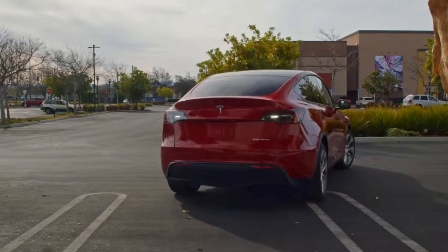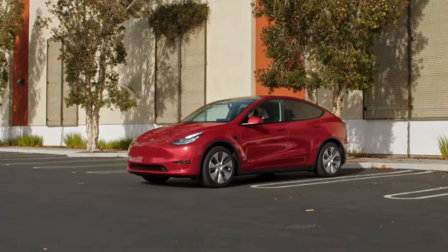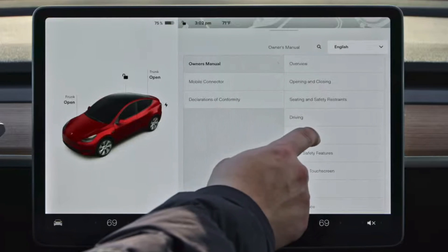Features such as Auto Park, Smart Summon, and Parkuses have been disabled on newer cars on delivery, and Tesla promised to enable them through a software update in the future. Now a lot of time has gone by, however Tesla did stick to their promise and delivered exactly what they said.